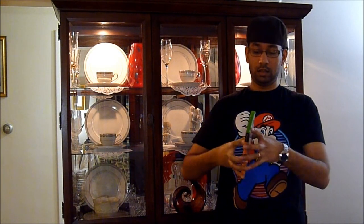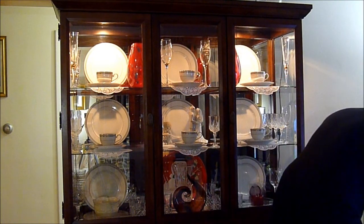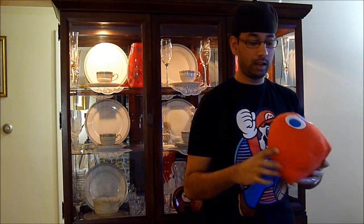For $2.99 with 25% off, Metal Slug 3. It's pretty beat up, no manual, has a couple of scratches. I'll check it out, see if it works — that's pretty cool. And I got this plushie for a dollar with 25% off.